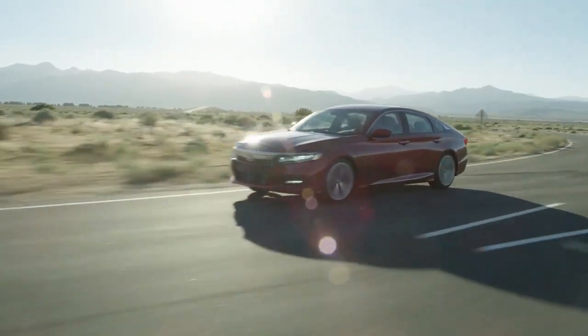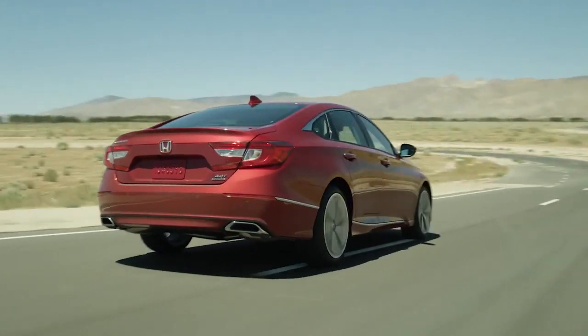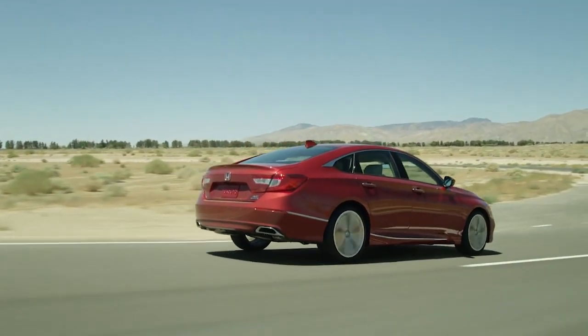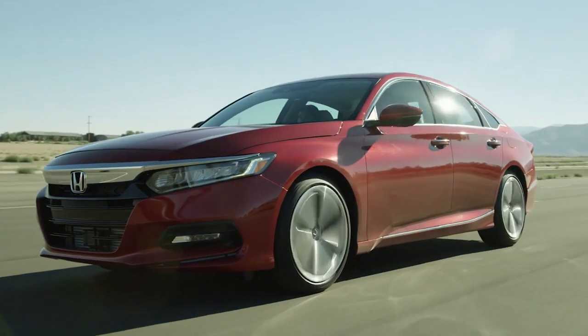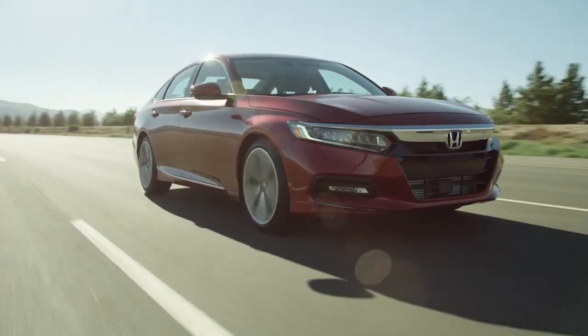Hybrid or turbocharged, the all-new Accord is the most impressive Honda yet. The bold exterior is the result of thoughtful engineering, expressed through strong character lines, LED low-beam headlights with auto-on-off, and LED fog lights.